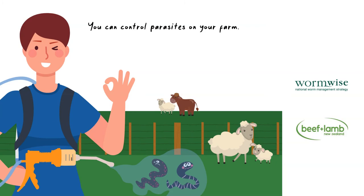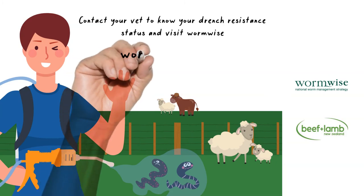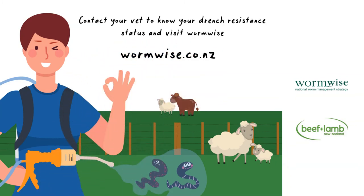For more information, contact your vet, Wormwise, or the Beef and Lamb New Zealand Knowledge Hub.